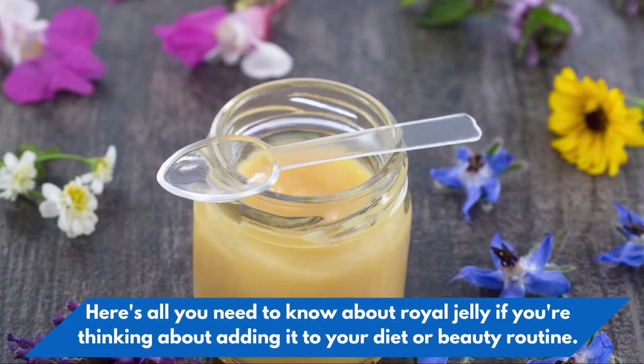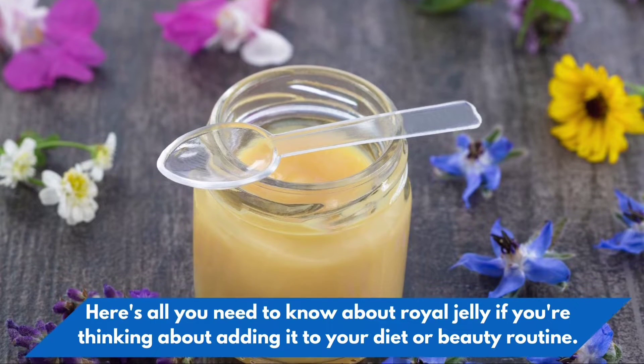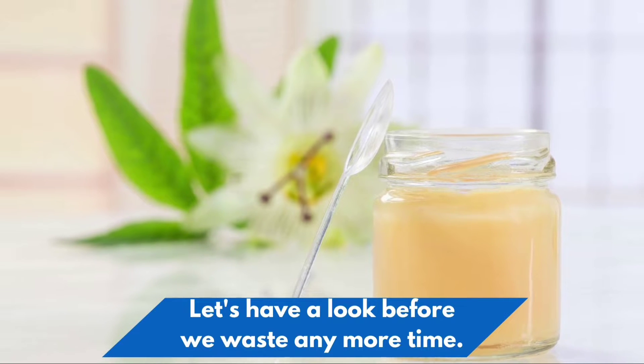Here's all you need to know about royal jelly if you're thinking about adding it to your diet or beauty routine. Let's have a look before we waste any more time.